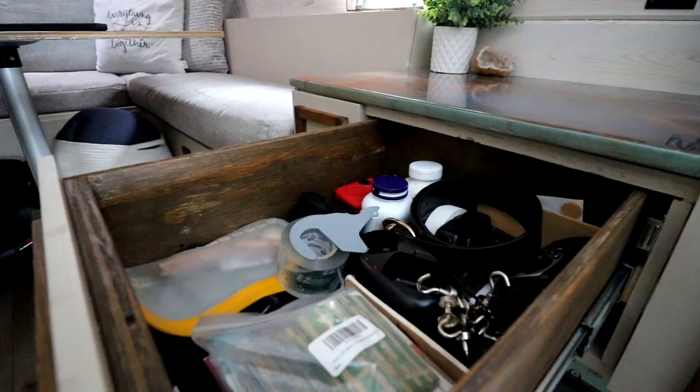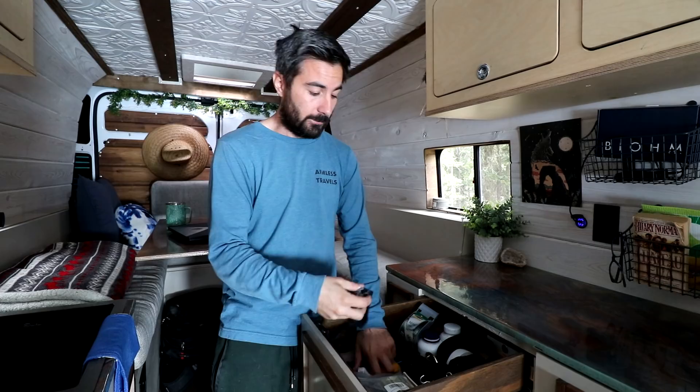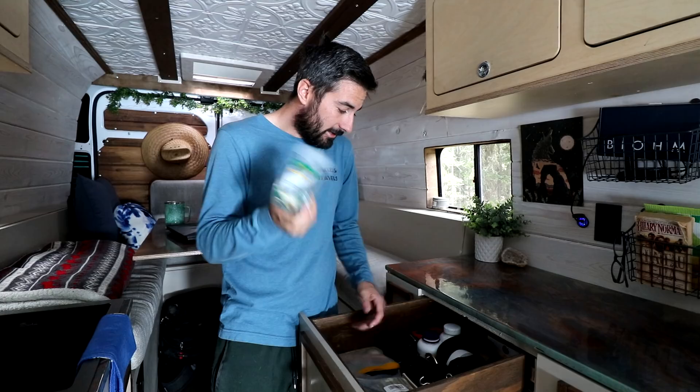Every house — whether a van or a stationary home — has one of these: this is our junk drawer. We have walkie-talkies that live here when fully charged. This is also where all our ceiling magnets sit for hanging things. We have tons of extra headlamps just in case, extra batteries in the storage area, tape if you ever need it, and a little wind-up radio.